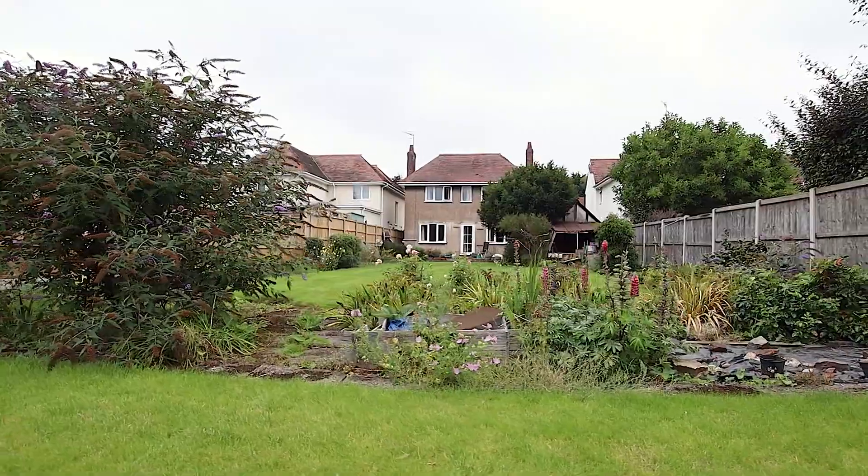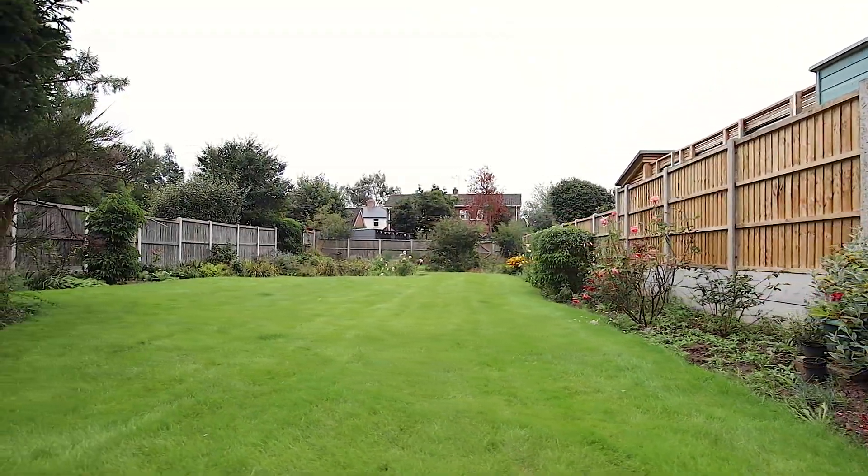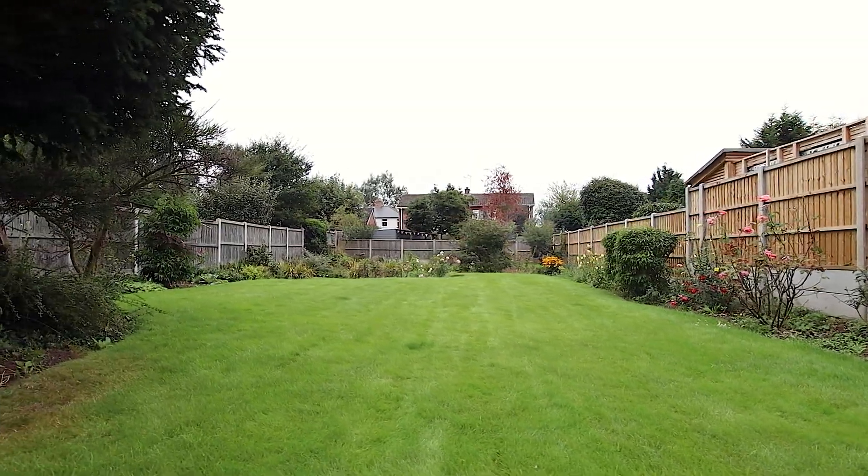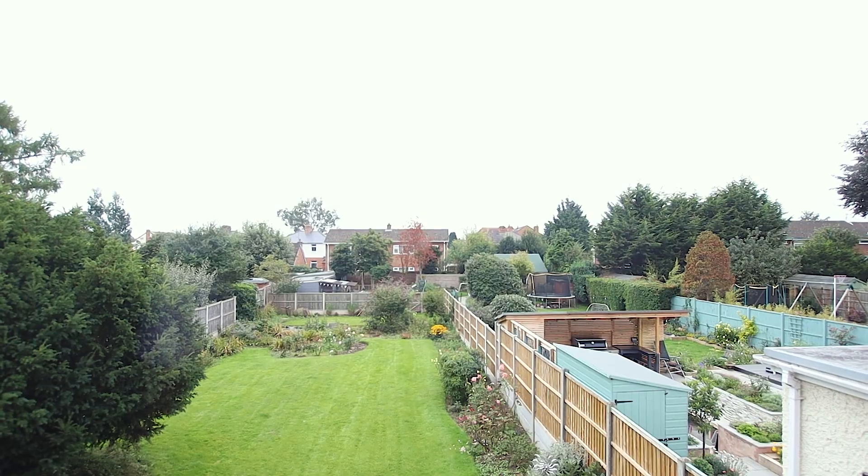Subject to planning, you could obviously add to the size of the property, as others already have without impeding on the size of your garden. And on the first floor, there are three bedrooms and a bathroom.